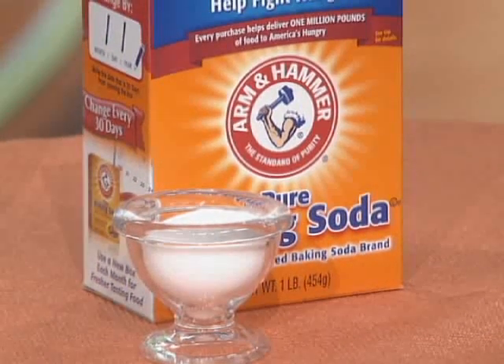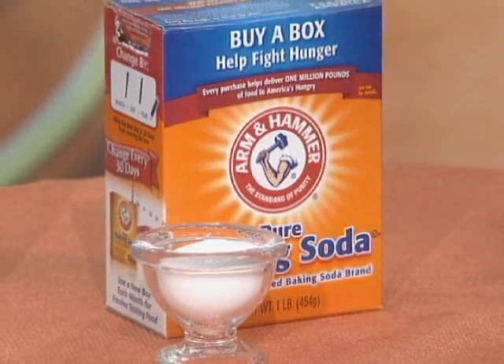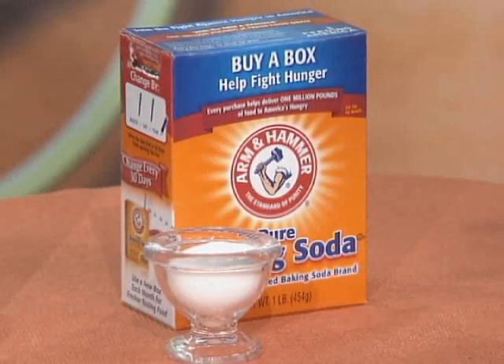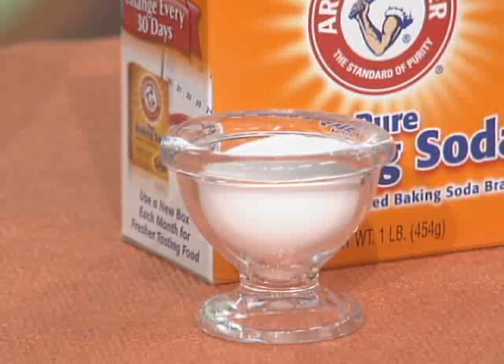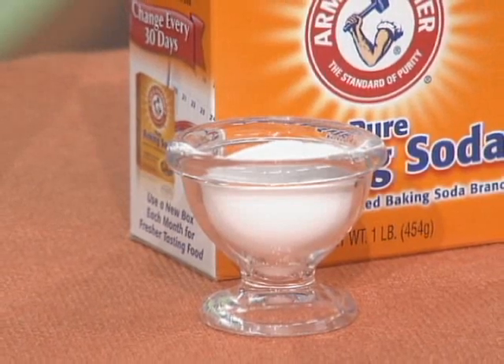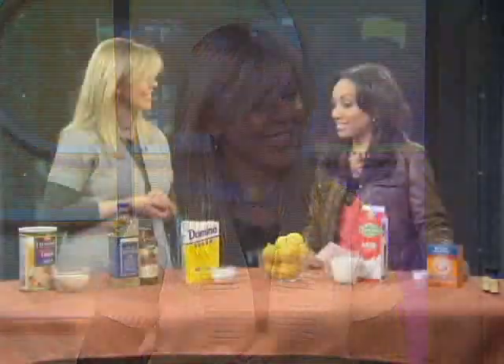Baking soda is really good for product buildup on your hair. If you use a lot of styling products, even shampoo can build up and create a film — similar to soap scum on bathroom tiles — which dulls and weighs down your hair. Baking soda gently breaks up that buildup because it has very fine but strong particles, and its neutral acid level also helps break down soap scum. Just sprinkle a little baking soda on top of your shampoo in your palm and wash as normal.